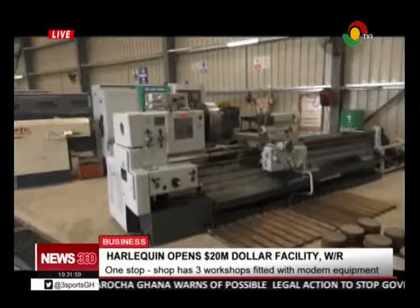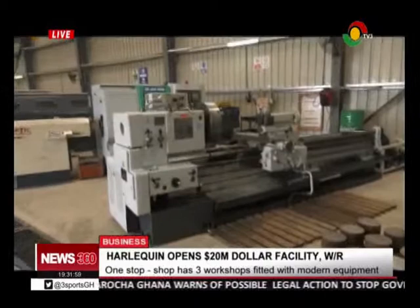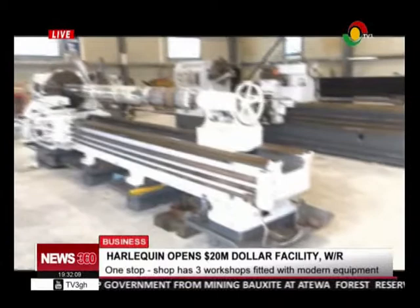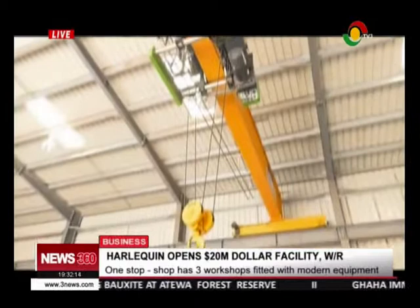The engineering workshop has a range of CNC lathes, CNC milling machines and a variety of equipment. The hydraulic workshop is fitted with test benches, honing machines with overhead craneage of 15,000 kilograms and a floor-to-hook height of 5,500 millimeters lift.